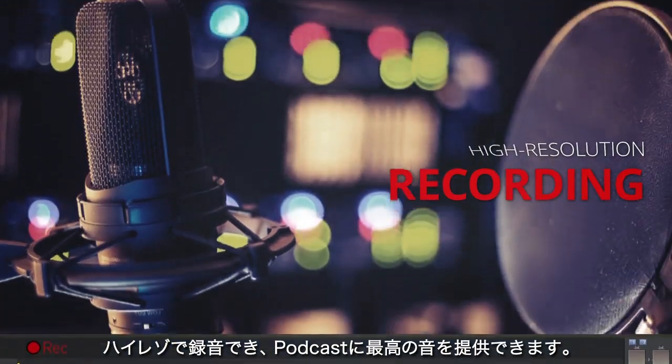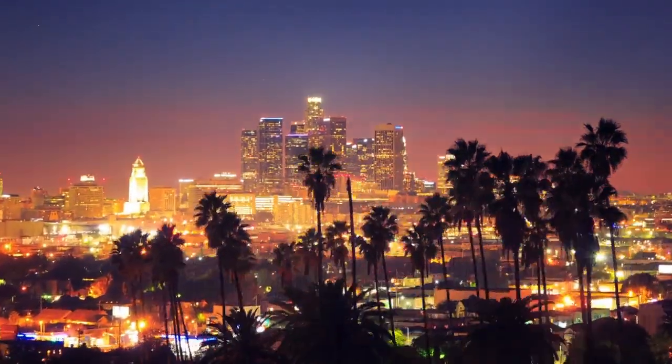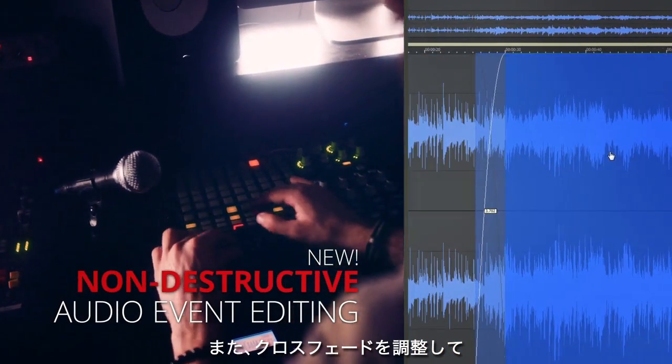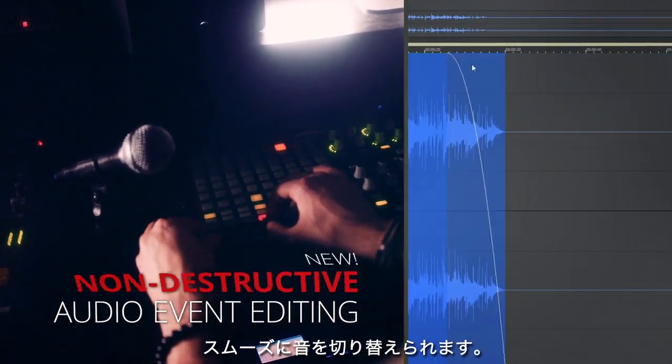With a new event tool, you can make cuts and edits, undo them at any time, and adjust crossfades to develop smoother transitions.